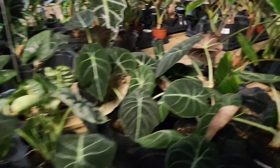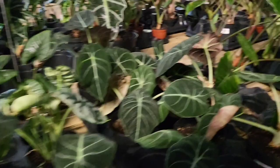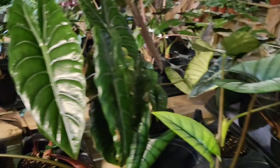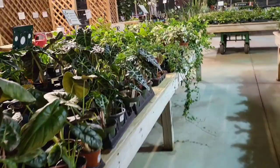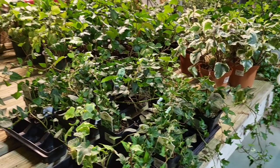Wow, look at this — what a beauty. Always like coming back here to the table where the alocasias are. They are stunning. And if you can't go big, here you go — I keep telling you. You can get a Cupria for $16.99.